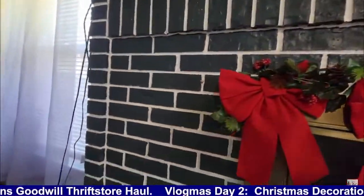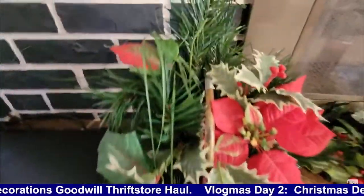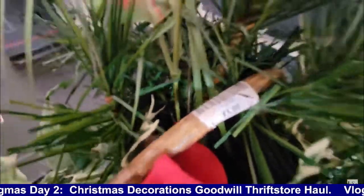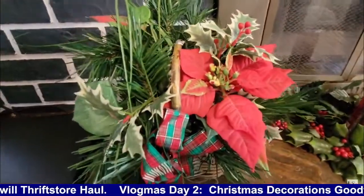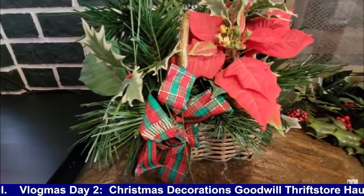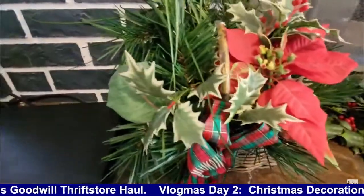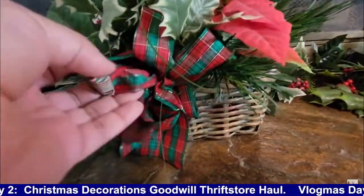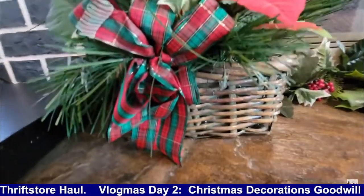As we move along the fireplace, we run across another poinsettia. This one I know I definitely got from the Goodwill, and it says $5.99. Normally when people purchase items from the Goodwill, they do take the stickers off, but for the purpose of this haul I had to leave the stickers on so you guys can know exactly how much they cost. Poinsettias come in all different types of arrangements. This one has a nice little Christmas bowl and it's in like a woven basket design.